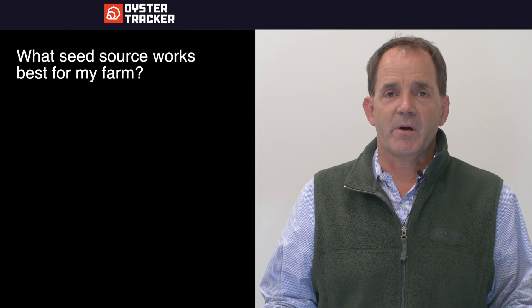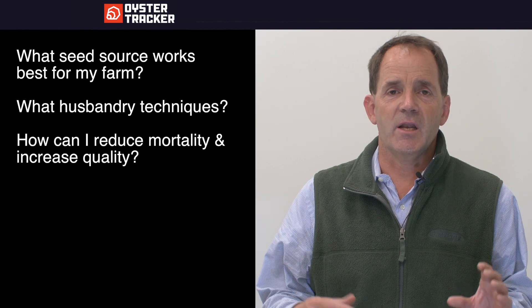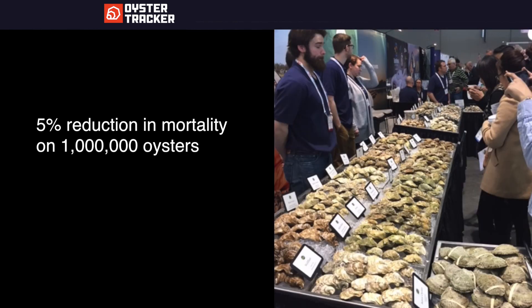What seed source works best for my farm? What hospitality works best? How can I reduce mortality and increase quality? Our farmers know that reducing the 60-80% of expense that they spend on labor will make a big difference. Even a 5% reduction in mortality on a farm of a million oysters is 50,000 more saleable oysters, or $25,000 to the bottom line.